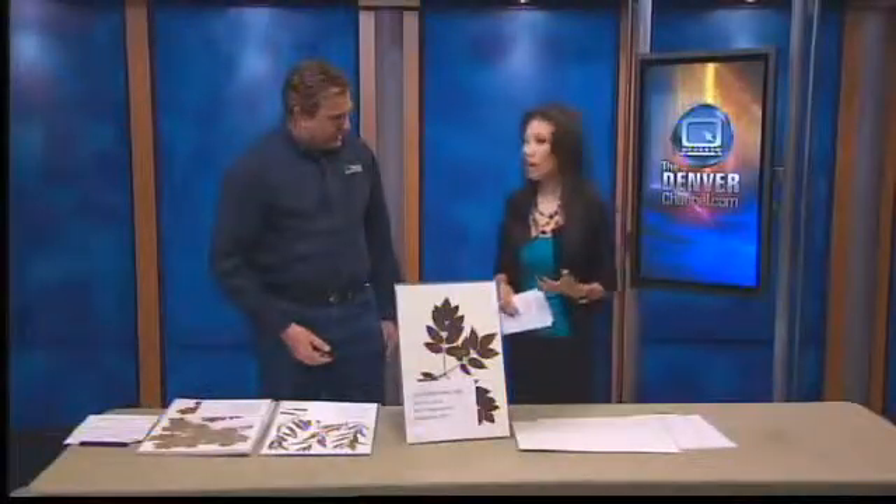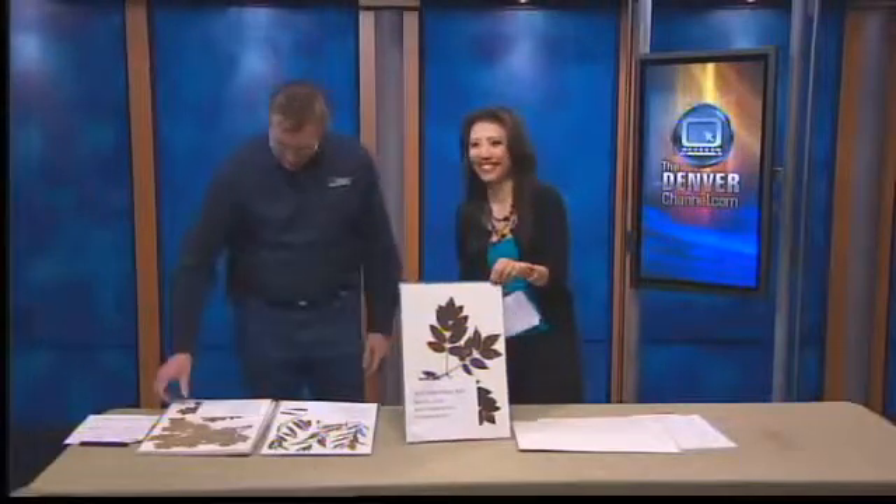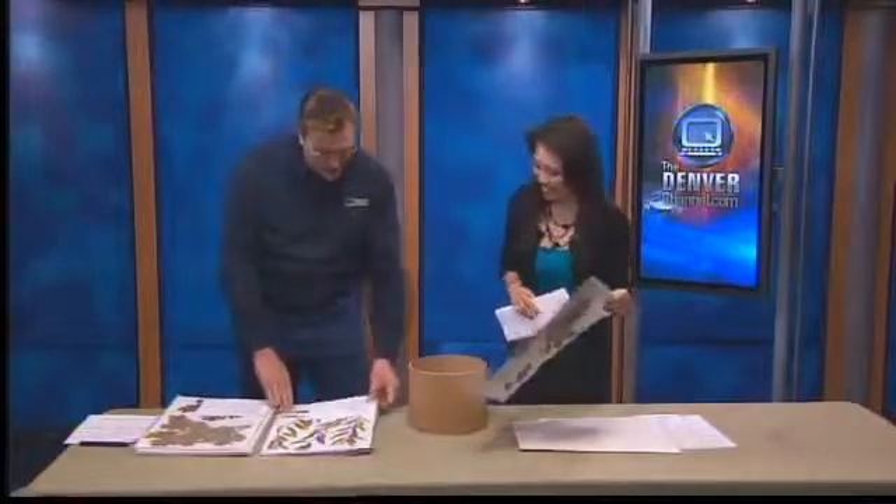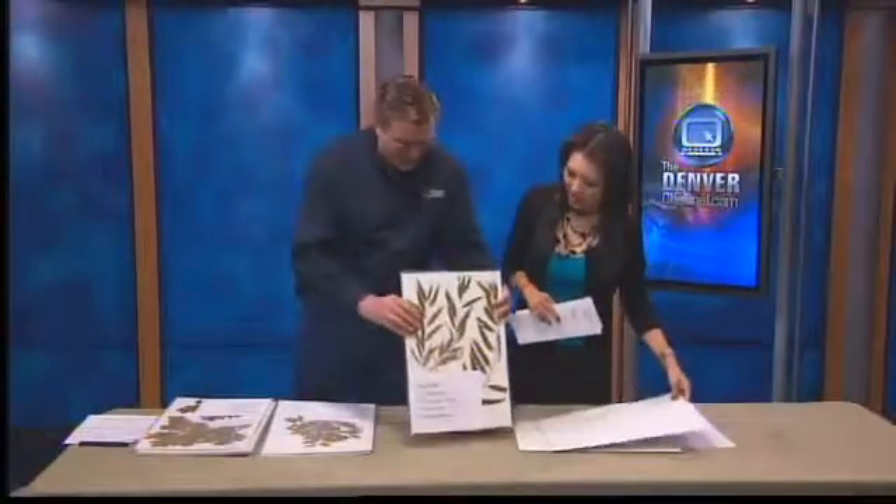Is there such a thing as a low-maintenance tree? Yes, there certainly is. That's for people like me because I tend to kill plants. Let me talk about the highest maintenance tree first.